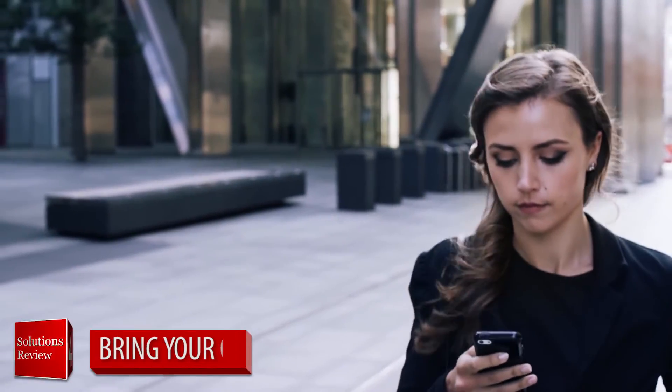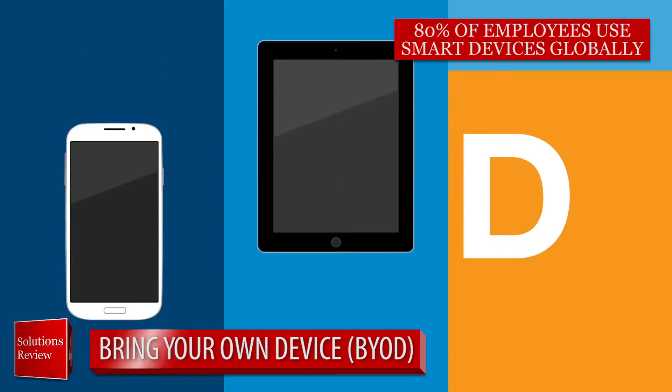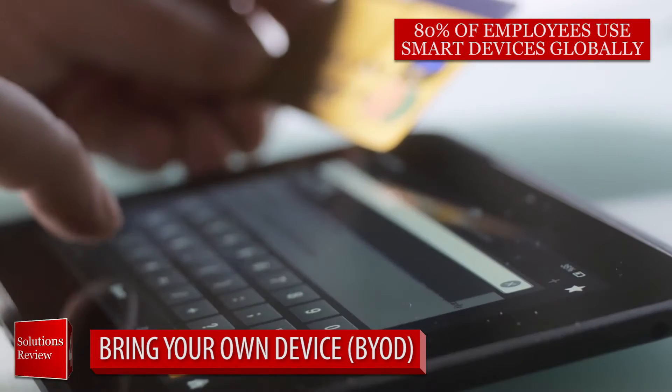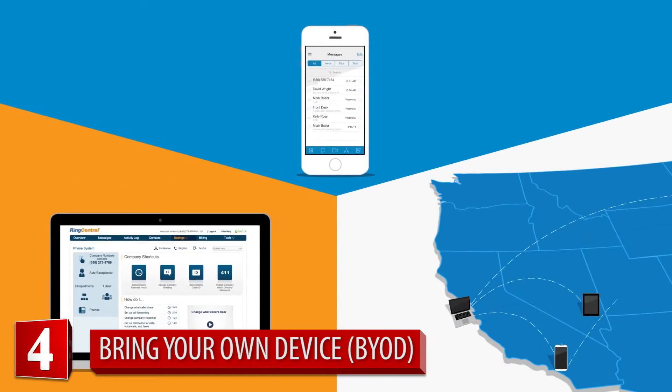Number four: bring your own device. Most employees will prefer to carry their own personal cell phone, so deploying smart BYOD practices can be a vital, if controversial, move for your company. By separating personal and corporate data, employees can maintain their privacy while your IT department maintains their access for monitoring, control, or billing purposes.